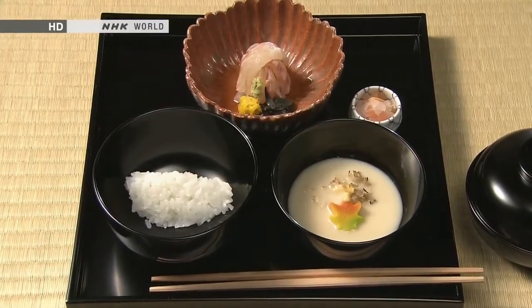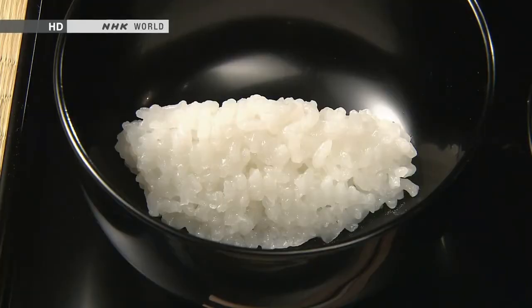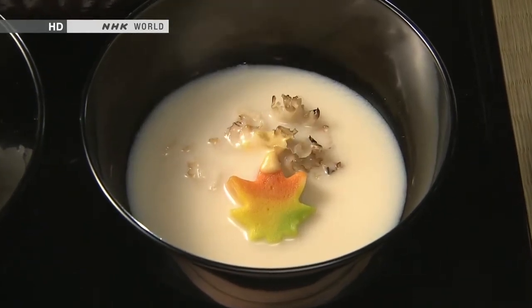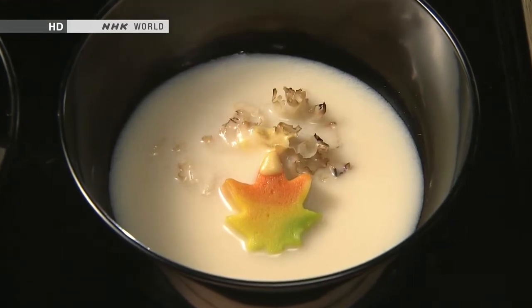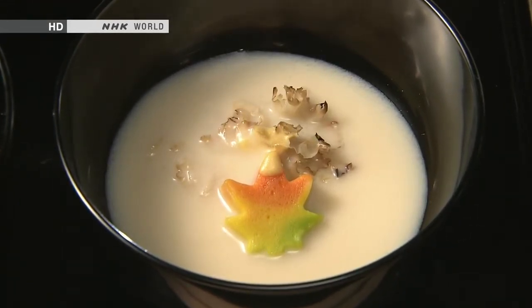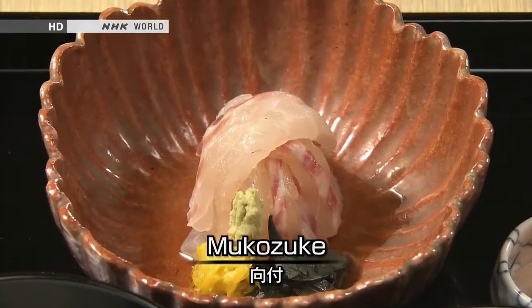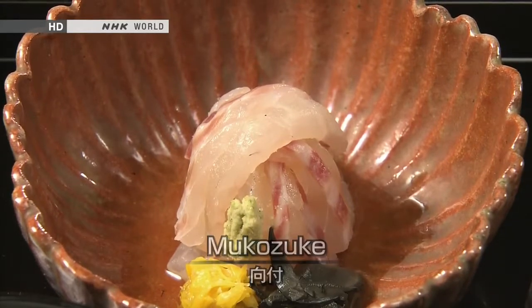A genuine kaiseki meal begins with a small tray arranged with three dishes: rice, just out of the pot; soup, which contains seasonal ingredients; and the third dish, mukosuke — typically a serving of raw fish or a dish marinated with a vinegar dressing.